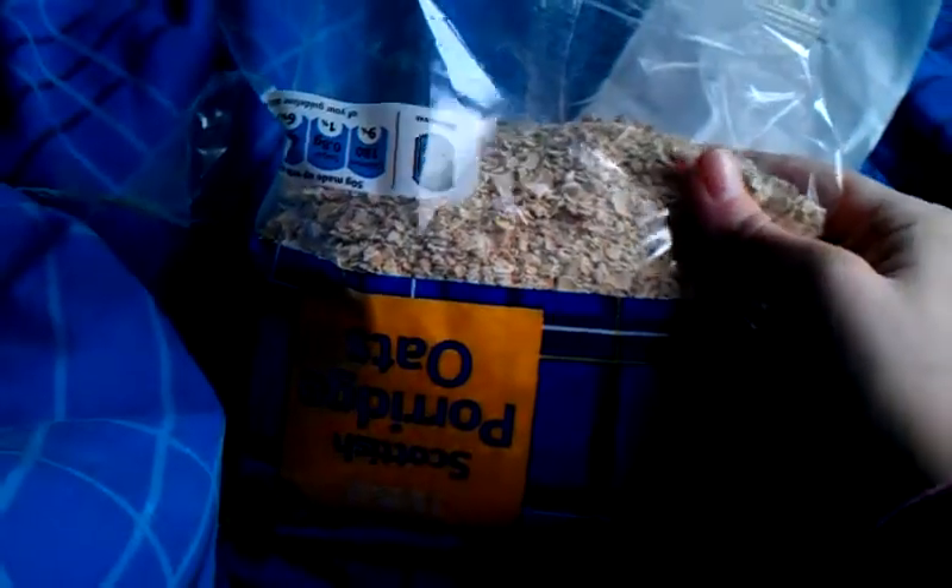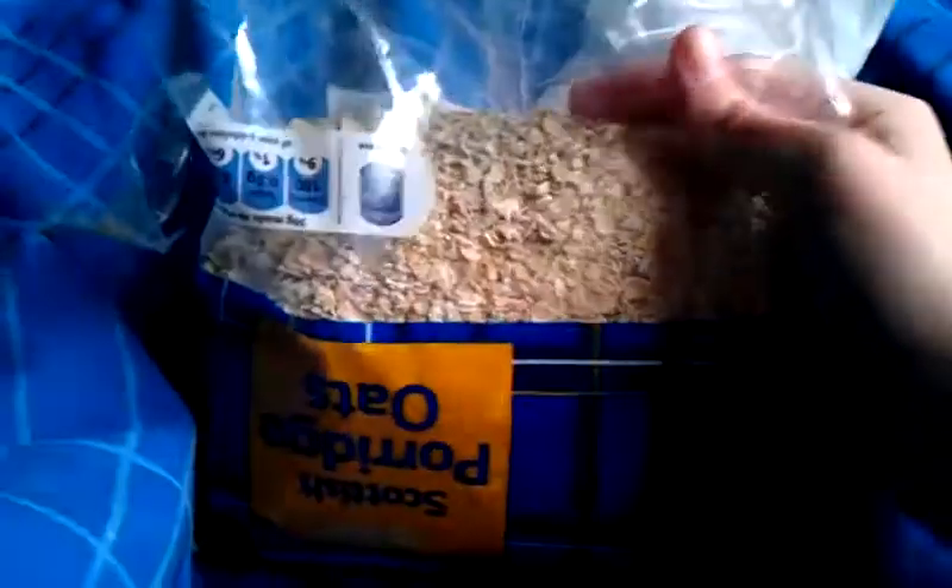Then I got these porridge oats because I make stuff for my hamsters like biscuits and treats and stuff. They were 65p.